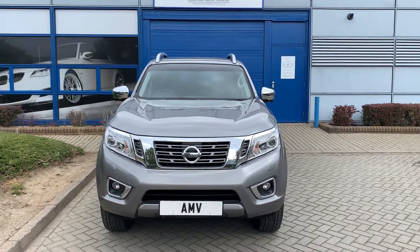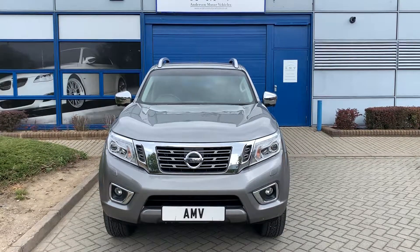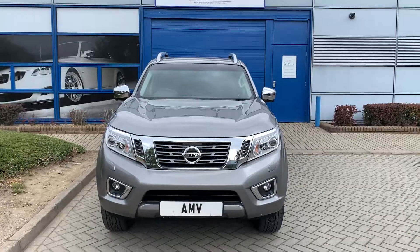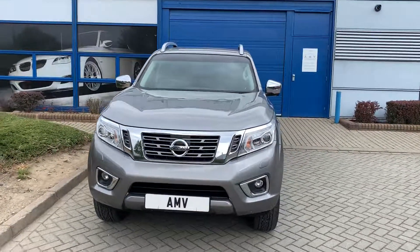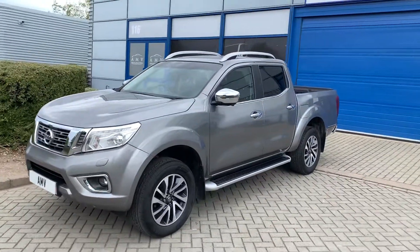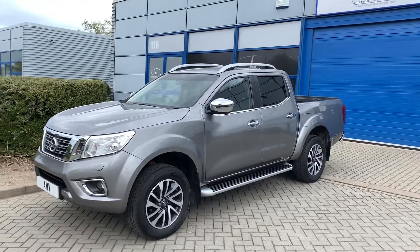Hi, this is Paul from Anderson Motor Vehicles and this is a video of a Nissan Navara new shape double cab. It's a Tecna, so it's the highest spec one. It's finished in a very nice kind of grey metallic color. Lots and lots of features — I'll talk to you about those as we go around it.